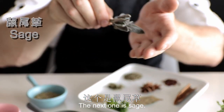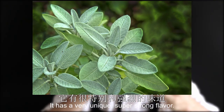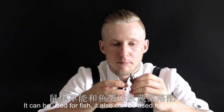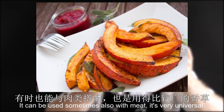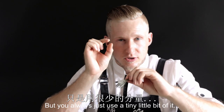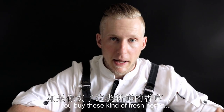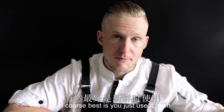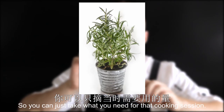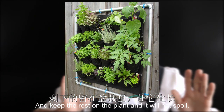The next one is sage. Sage is a very strong herb with a really unique, super strong flavor. It can be used for fish, for vegetables, and sometimes also with meat. It's very universal — even in pesto. But you always use just a tiny little bit of it, not to overpower the other herbs. If you buy these kinds of fresh herbs, the best is to just use them fresh, or buy them in the pot so you can take what you need for that cooking session and keep the rest on the plant so it won't spoil.